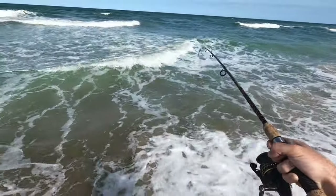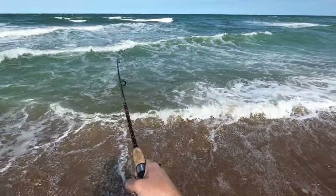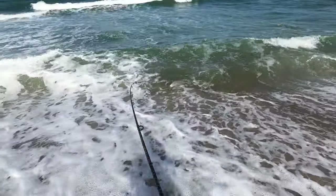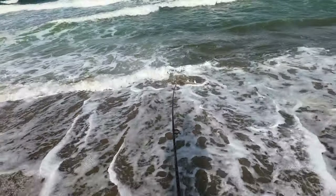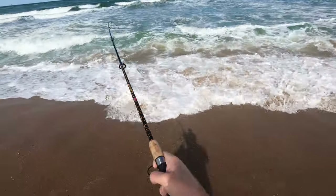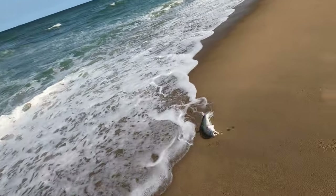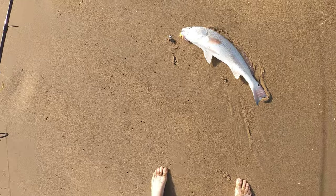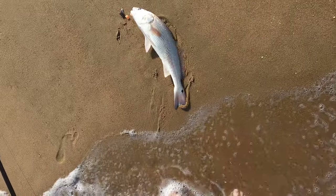The water is chilly — oh, it's a nice redfish! Look at this red! Yes sir, look at that fish. See if I can get him up with all the waves crashing. Oh no, the water's pulling back out. There we go — brought him up! Look at that fish. He's actually going to be over slot, but daggone, man, that is a pretty redfish that came up there.